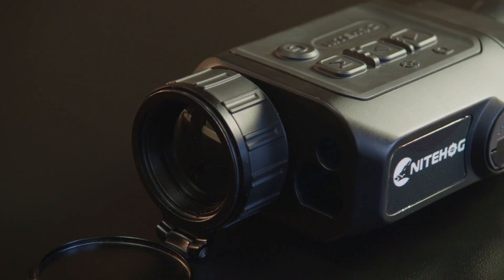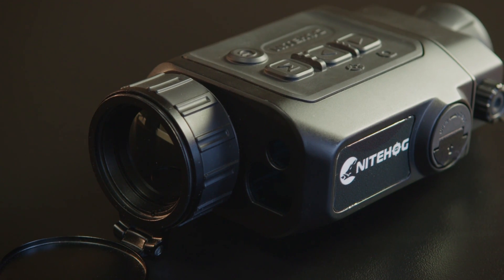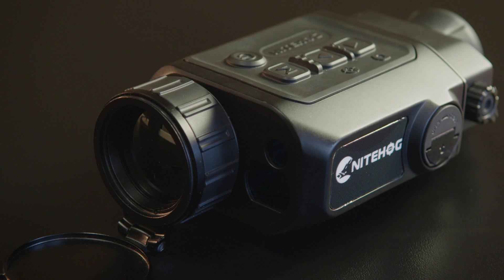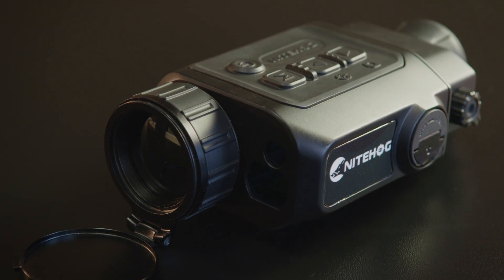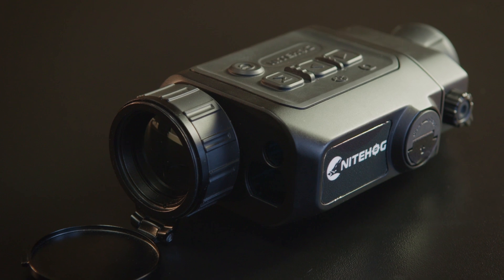Dear fellow hunters and outdoor enthusiasts, today I would like to present to you a new product made by Nighthawk. The Gecko 35 is an ultra compact handheld thermal imaging spotter. The Nighthawk team has designed this device with the support of professional hunters and outdoor sportsmen.